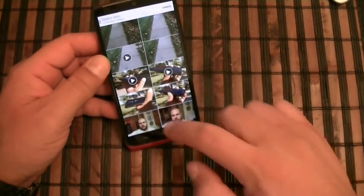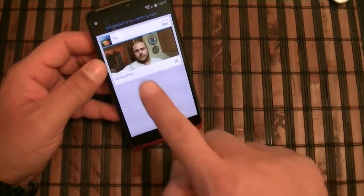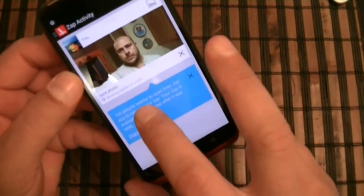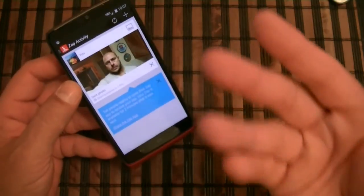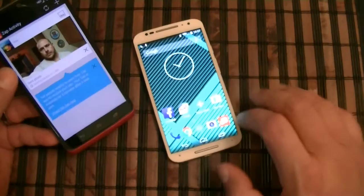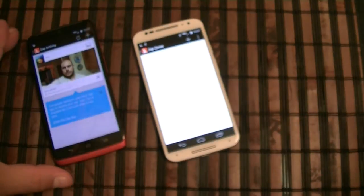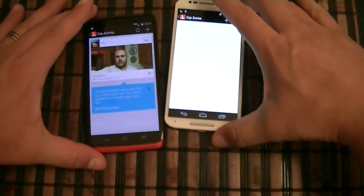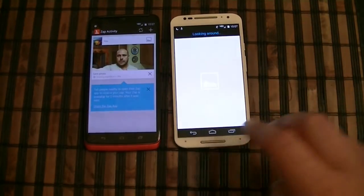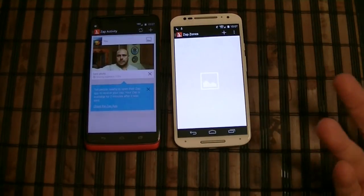If you go to the gallery, select any picture, and click the send button, that sends the picture through the Sap application. It gives other people two minutes to catch the photo and download it on their phone. To download, they swipe down with two fingers. For some reason it wasn't working in my demo, but that's how the application works.